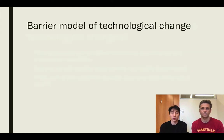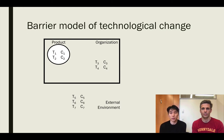What we offer is a model that we call the barrier model of technological change. We identify three barriers to adaptation: namely the barriers to acquisition, the barriers to assimilation, and the barriers to reconfiguration.